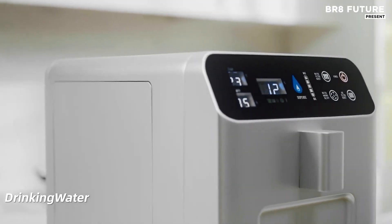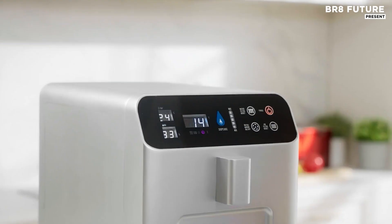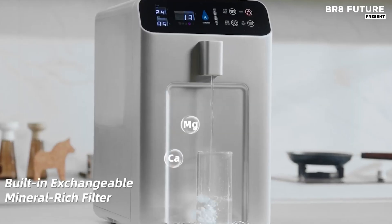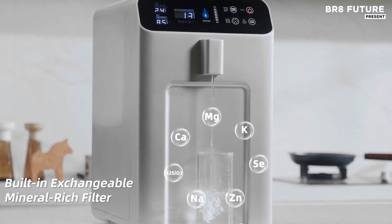Each drop passes through a meticulous multi-stage process, ensuring the water not only tastes clean but is truly clean at the molecular level. No plumbing, no refills, just seamless atmospheric conversion into fresh drinking water.